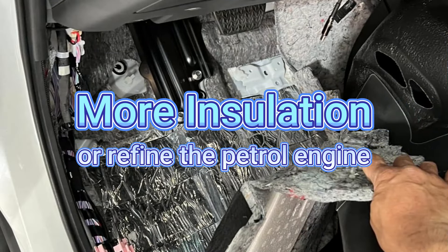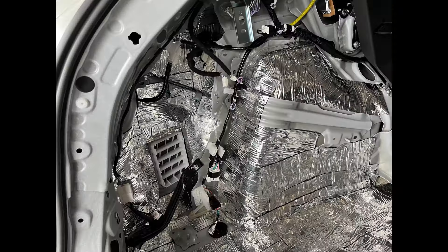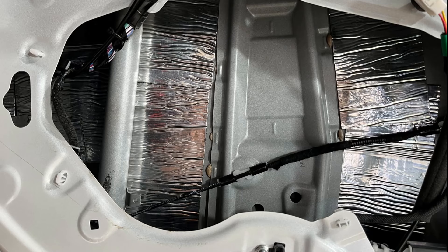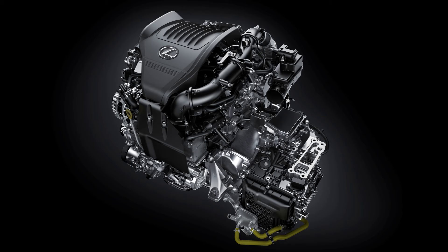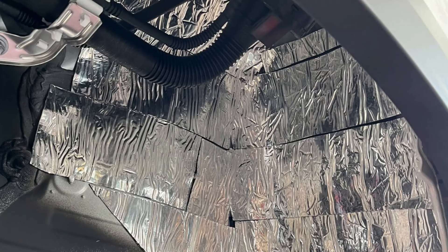The next item is better insulation or a more refined petrol engine. Lexus has been continuously improving the 2.4-liter turbo and hybrid system, and newer NX and RX models have reportedly been better in the sound area. Some owners in Taiwan are even adding aftermarket insulation to their doors, trunks, and interior for a more refined drive. If Lexus continues to improve in this area, people would appreciate the car feeling more Lexus-like.